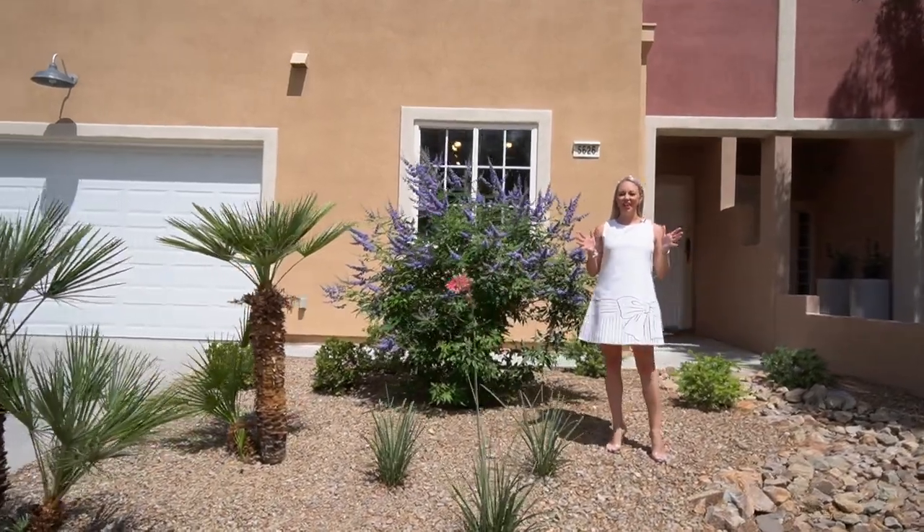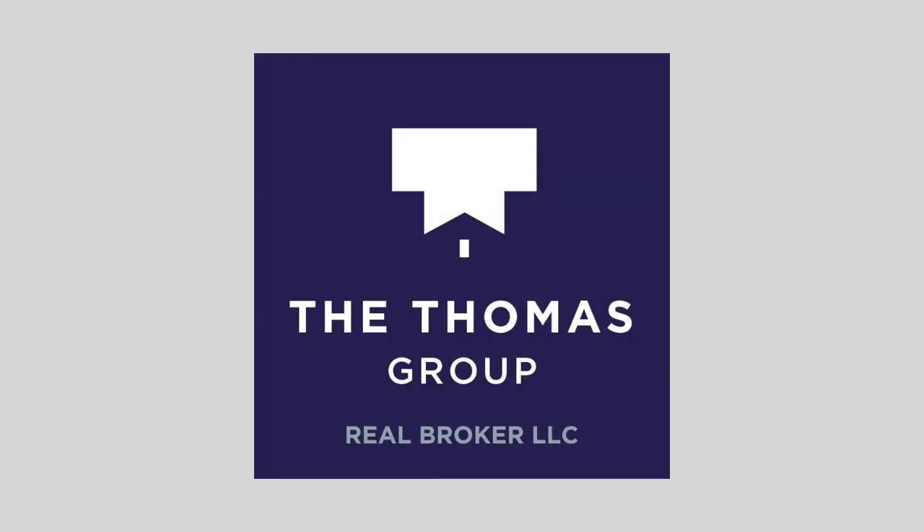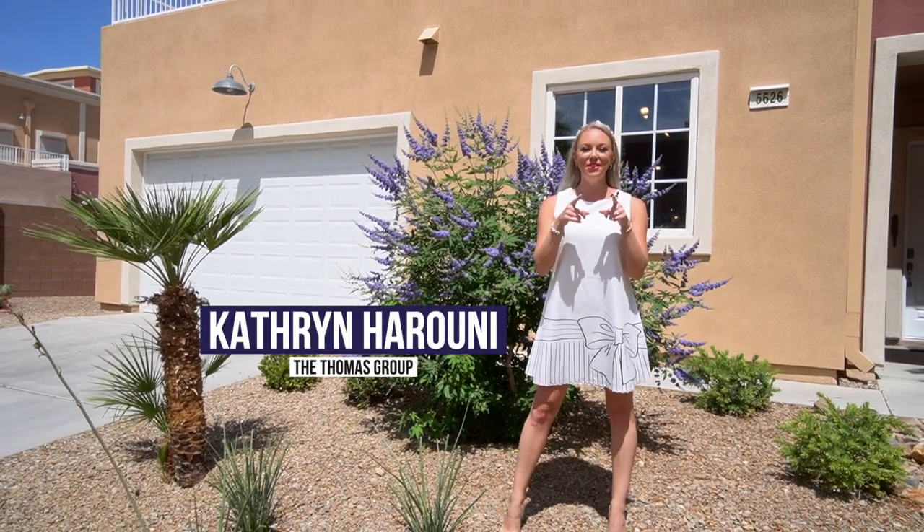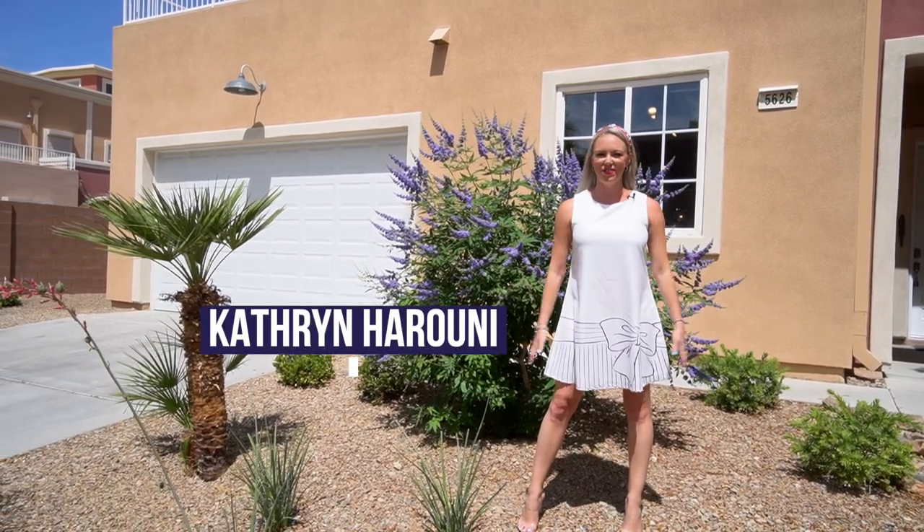You'll never guess what the inside of this house actually looks like. Hi, I'm Katherine with the Thomas Group and Real Broker, your local Las Vegas and Henderson Realtors.